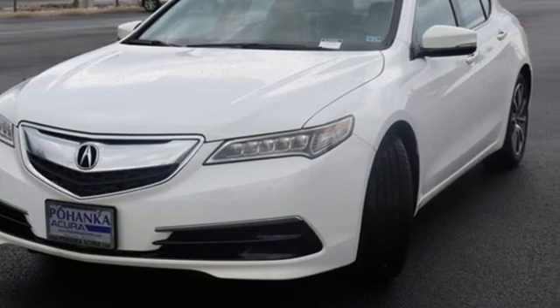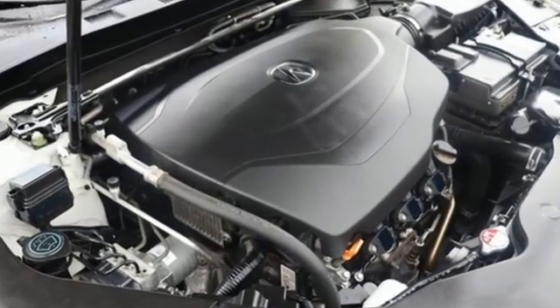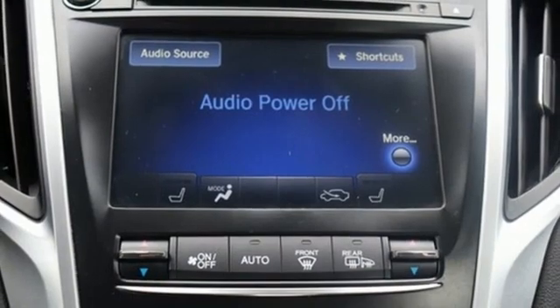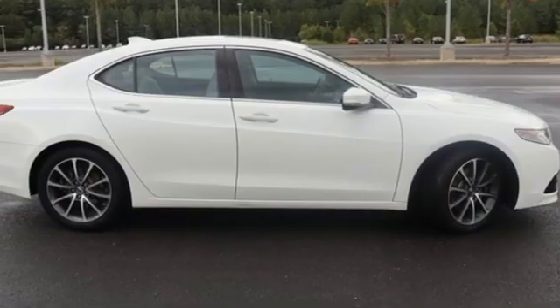Integrated navigation system with voice activation, front heated leather bucket seats, memory exterior door mirror settings, express open and close sliding and tilting sunroof, and a V6 engine.